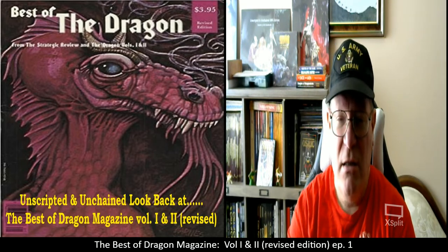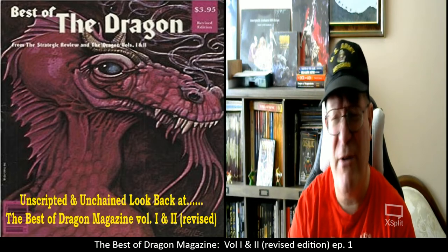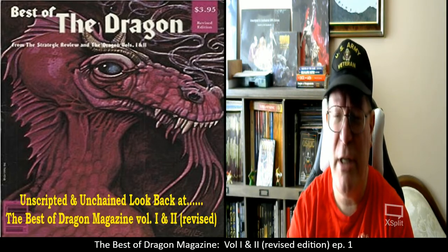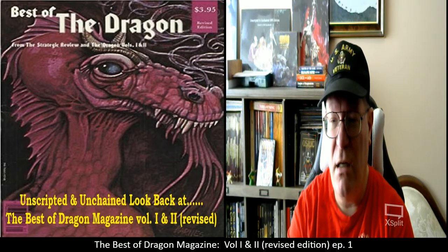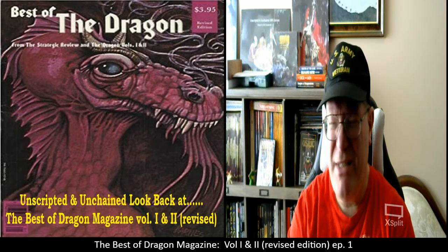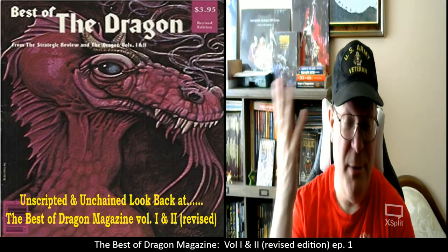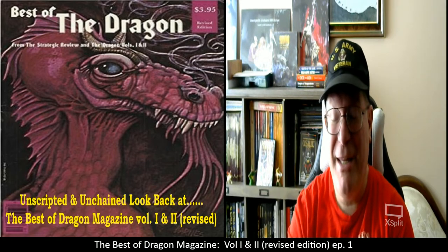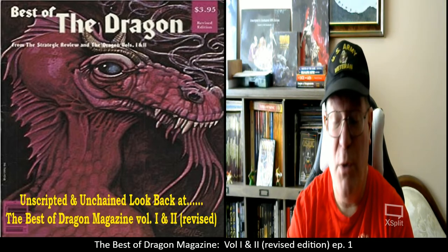I recently bought this along with the other four Best Of volumes. I got all five Best of Dragon Magazines for about $75 — actually pretty cheap, less than about $16 or $17 a piece — so I'm really happy with what I picked up for that price.